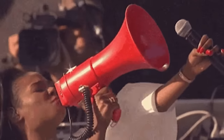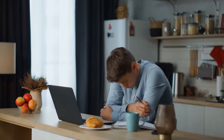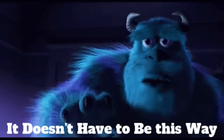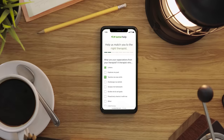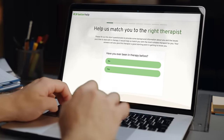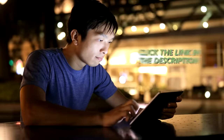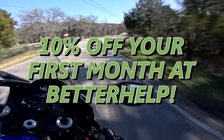Let me take a second to shout out the sponsor of today's video: BetterHelp. Ask any motorcyclist and they'll tell you that riding a bike can do wonders for your mental health, but unfortunately a little throttle therapy is just scratching the surface. Everybody faces challenges and stressors that can have lasting negative impacts on their mental health, and one of the best ways to navigate these moments is with the help of a licensed therapist. BetterHelp takes the guesswork out of finding the right therapist by matching you with one of 30,000 therapists in their network based on your personal needs. In most cases, you'll be matched in as little as 48 hours and can schedule via phone, video call, or message chat. Join over 4 million people who've used BetterHelp. Click the link in the description or visit betterhelp.com/yammynew to get 10% off your first month.